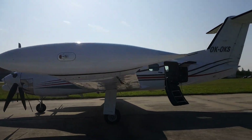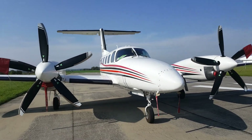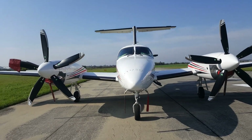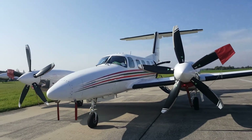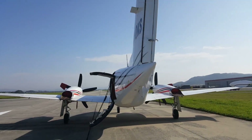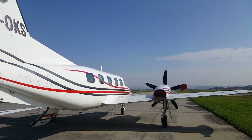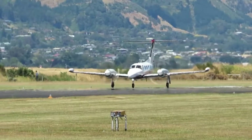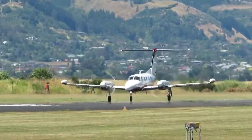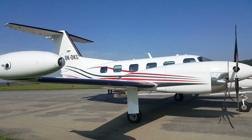This aircraft has a strong legacy, having set multiple time-to-climb records in 1985, including across all turboprop classes. Piloted by retired U.S. Air Force Brigadier General Chuck Yeager, the Cheyenne 400 LS proved its exceptional capabilities in real-world flight scenarios. Its combination of speed, power, and engineering makes it a standout option for those seeking high performance in the turboprop aircraft category.